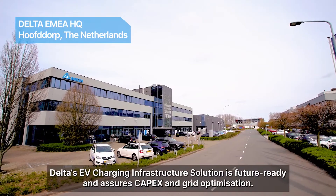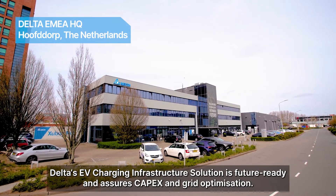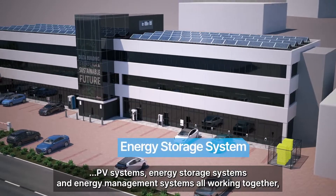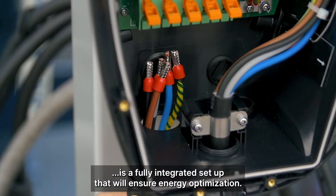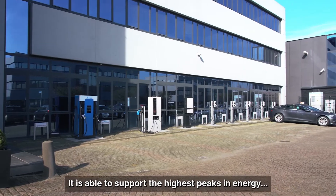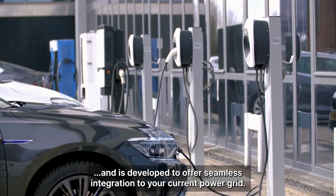Delta's EV charging infrastructure solution is future ready and assures CAPEX and grid optimisation. The Delta EV charging infrastructure solution, which offers EV charging, PV systems, energy storage systems and energy management systems all working together, is a fully integrated setup that will ensure energy optimisation. It is able to support the highest peaks in energy and EV charging demand and is developed to offer seamless integration to your current power grid.